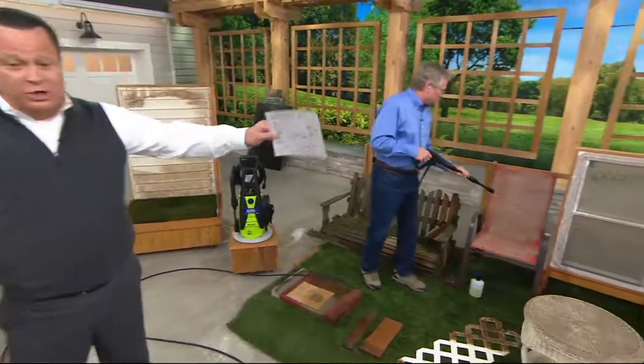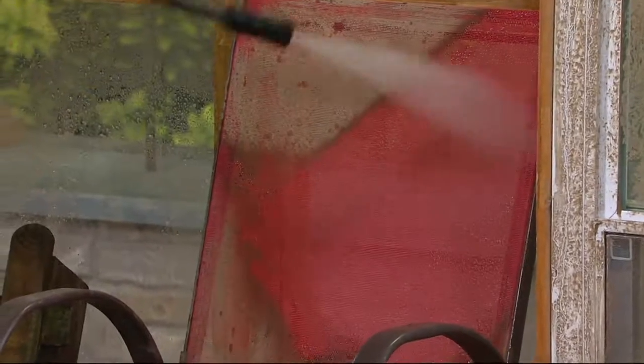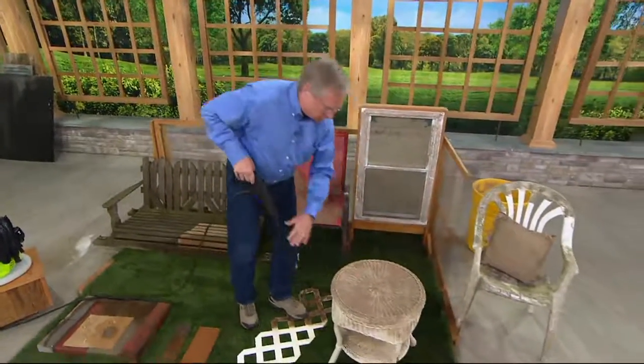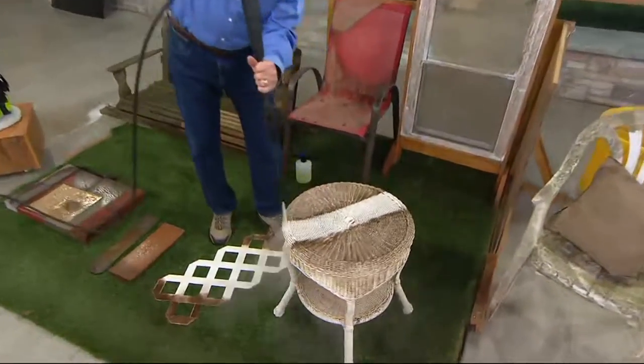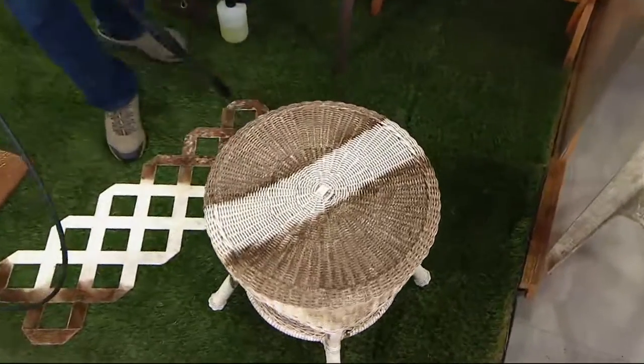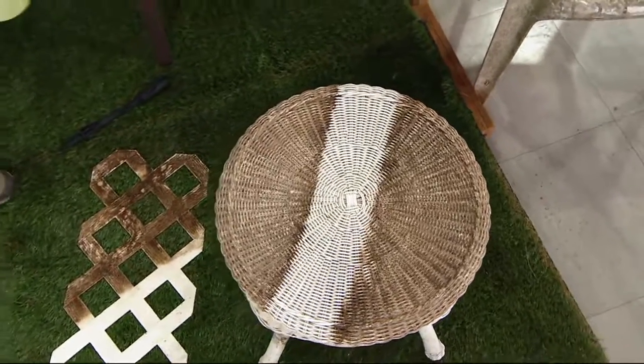Look at this outdoor furniture. In a moment we're going to show you wicker. This is just a drink that came through on the cloth — some of these new fabrics, awnings, umbrellas, it's great for that. And then also the multi-level surfaces of the wicker. Look how we come right across — John, that almost looks like you're spraying it with paint, it's so clean. It's wild!